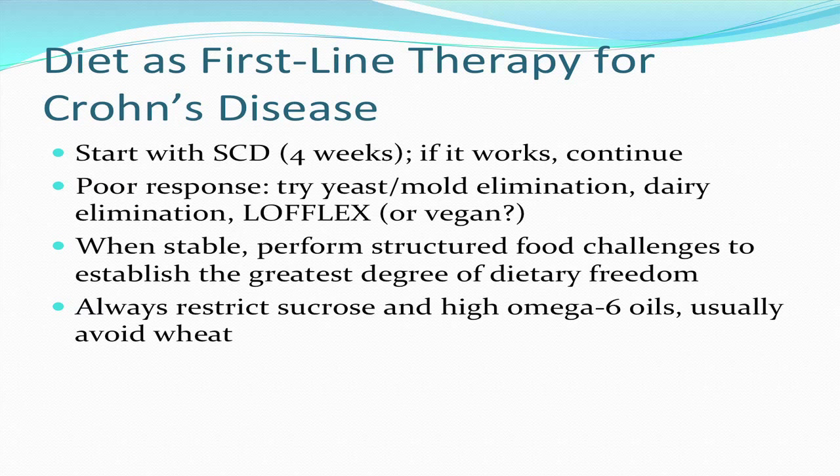When these patients are stable, I'll have them perform structured food challenges to establish the greatest degree of dietary freedom. But I always want them to restrict sucrose and the high omega-6 oils, and most of them need to avoid wheat as well.